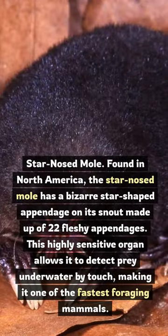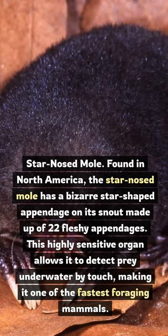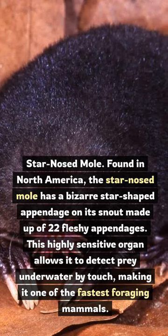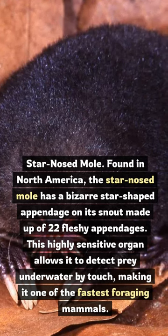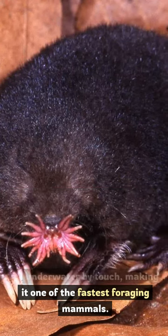Star-Nosed Mole. Found in North America, the star-nosed mole has a bizarre star-shaped appendage on its snout, made up of 22 fleshy appendages. This highly sensitive organ allows it to detect prey underwater by touch, making it one of the fastest foraging mammals.